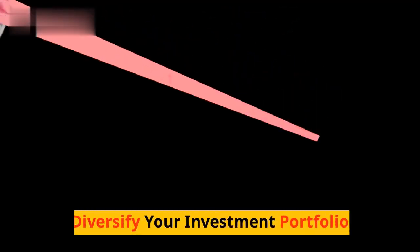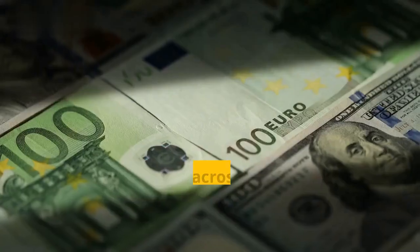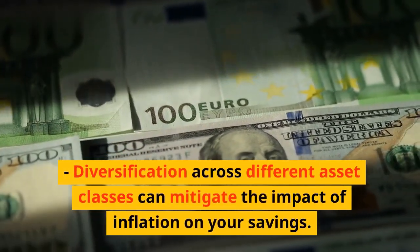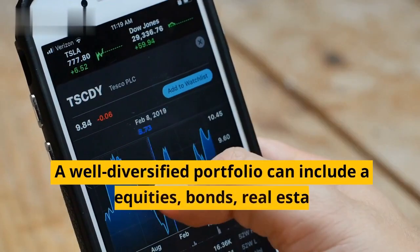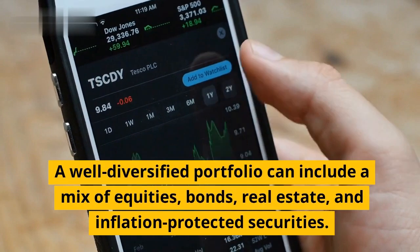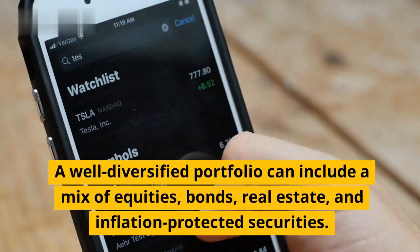Second, diversify your investment portfolio. Diversification across different asset classes can mitigate the impact of inflation on your savings. A well-diversified portfolio can include a mix of equities, bonds, real estate, and inflation-protected securities.